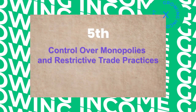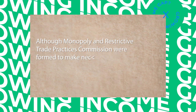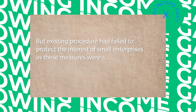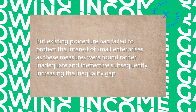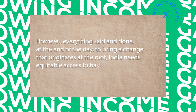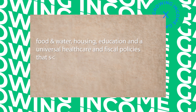Fifth, control over monopolies and restrictive trade practices. Although a monopoly and restrictive trade practices commission was formed to make necessary judgments on erring enterprises, the existing procedures failed to protect the interest of small enterprises, being found rather inadequate and ineffective, subsequently increasing the inequality gap. However, everything said and done, to bring change that originates at the root, India needs equitable access to basic amenities like food, water, housing, education, and universal healthcare, along with fiscal policies that support these goals.